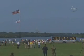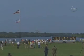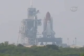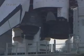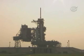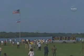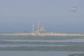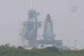T-minus one minute, 30 seconds. T-minus one minute, 20 seconds. Sound suppression water system is armed. Solid rocket booster joint heater is being deactivated, going into a final check of solid rocket booster commanding. Joint heaters off.